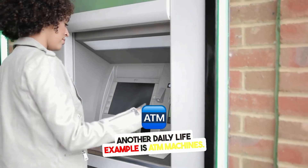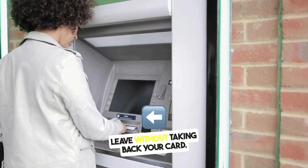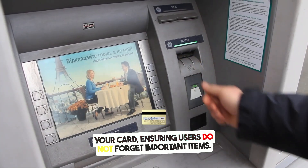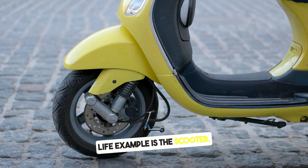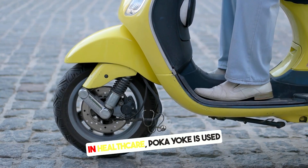Another daily life example is ATM machines. They will not allow you to leave without taking back your card. The machine holds onto the cash until you retrieve your card, ensuring users do not forget important items. Similarly, a scooter will not start until you pull up the kickstand.